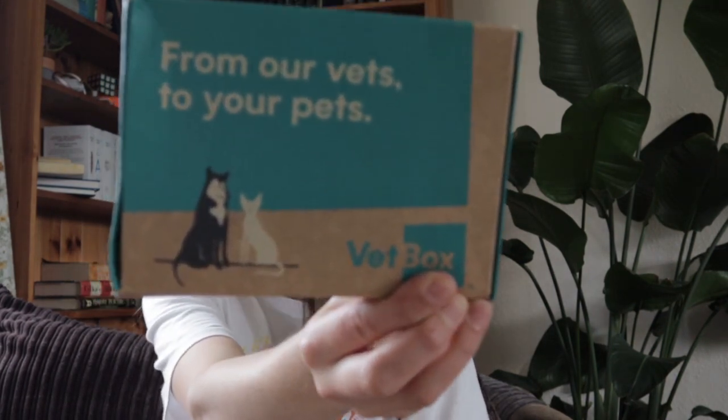We just had an order arrive so I thought I'd show you what came. The first thing is our vet box, which we started last month because Fletch was due his tick and worming and we kept forgetting and not getting on top of it. Aiden's sister is doing her vet nursing so she was getting on us for not being up to date.